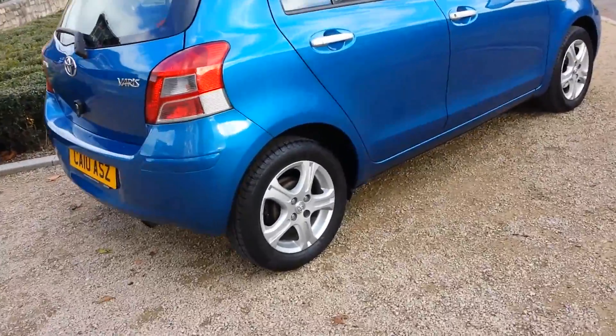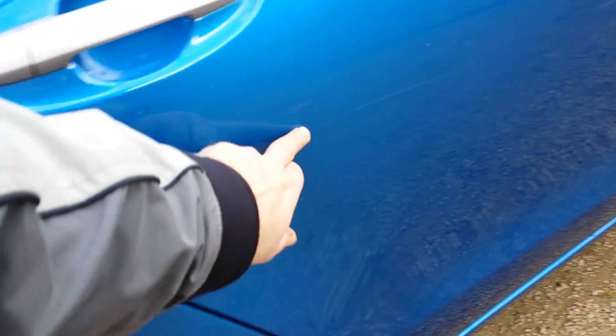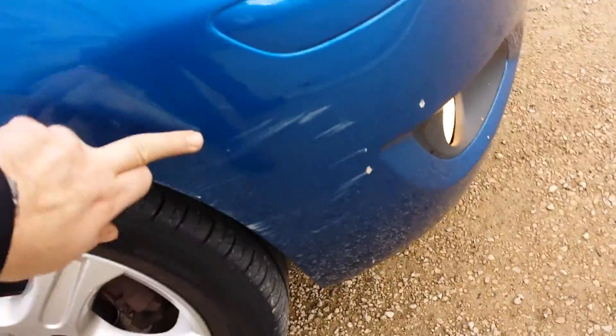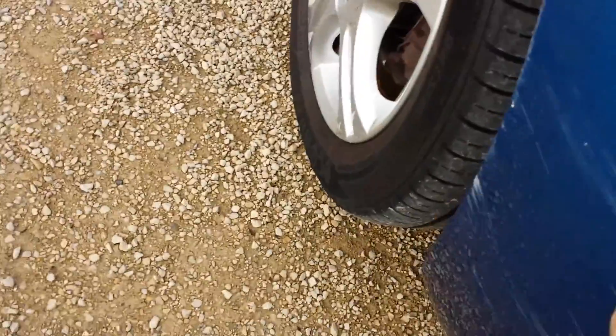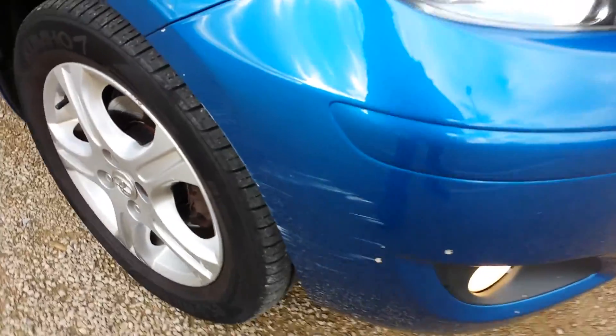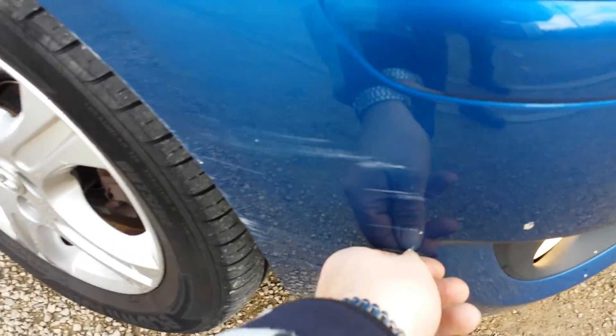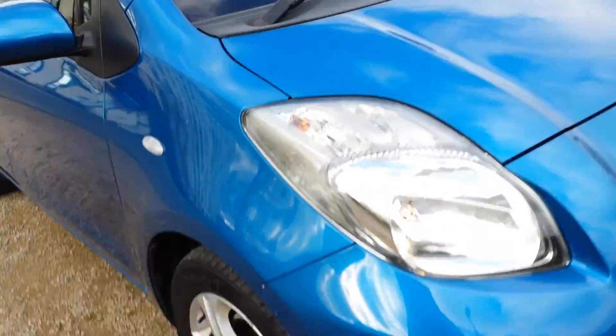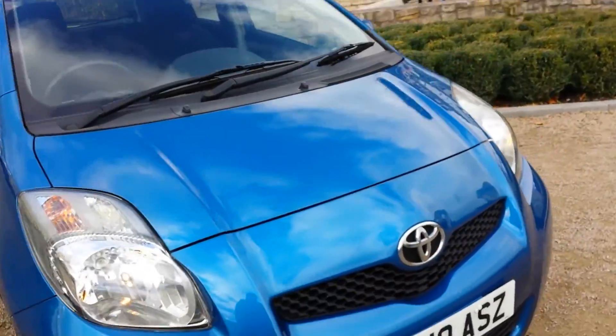It's got a few little minor marks to it — a little mark here, I think that's a small scratch, very minor, not much to report, probably wouldn't bother doing that. And a few little marks on the driver's door. There's a scuff to this bumper; in fact I think a lot of that would just polish off.